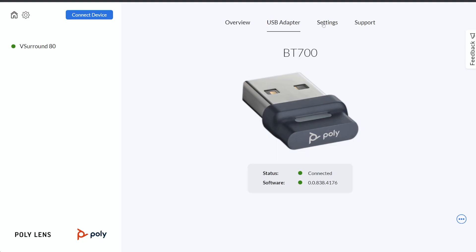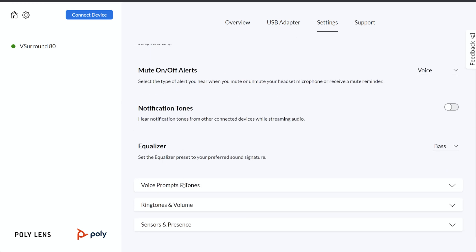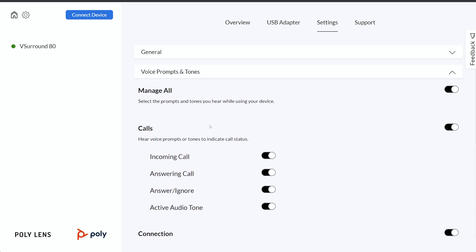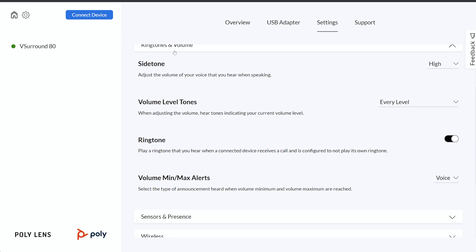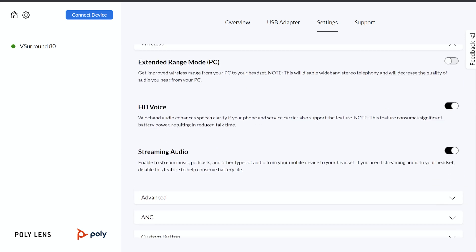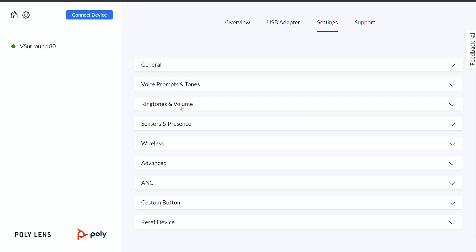Then there's the settings tab which, depending on which model you have, will have a ton of varying options available for you to change and adjust for your headset. We have the newest Poly Voyager Surround 80, which is their top-of-the-line active noise cancellation Bluetooth headphones, and it has a ton of features you can adjust.